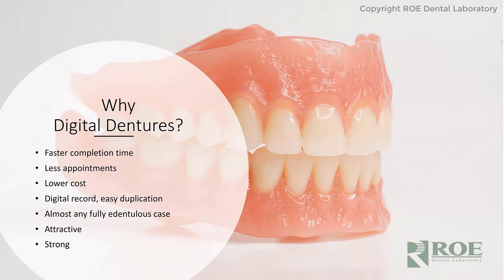Before, we had stone setting time, processing time, acrylic processing time — lots of things we had to wait for. We don't have to wait for too much anymore. We can print teeth, print the base, and insert teeth all at one time, very quickly.